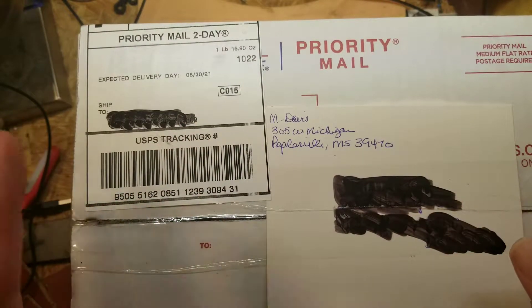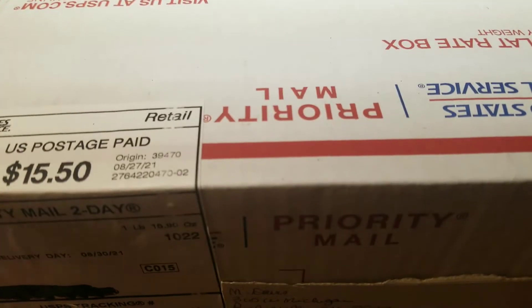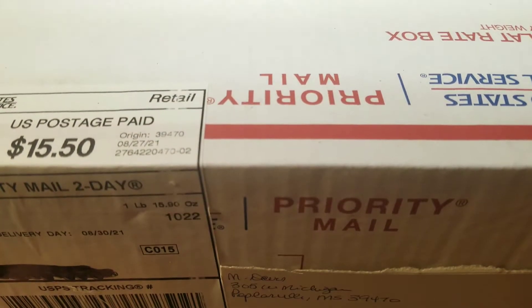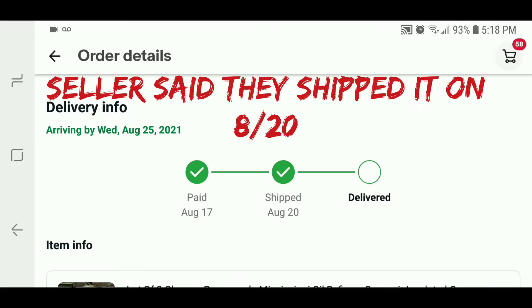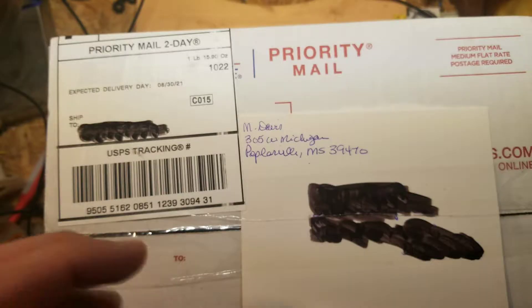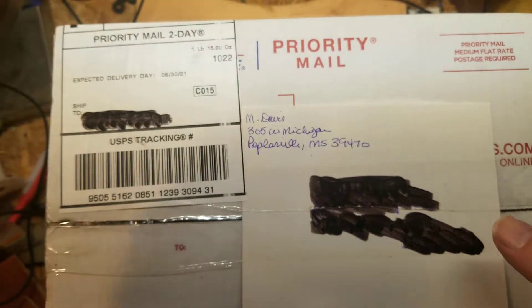I usually wouldn't show opening up this package — it's a gift for somebody that I bought off eBay. There are two things wrong with this. The seller basically lied when they shipped it off.